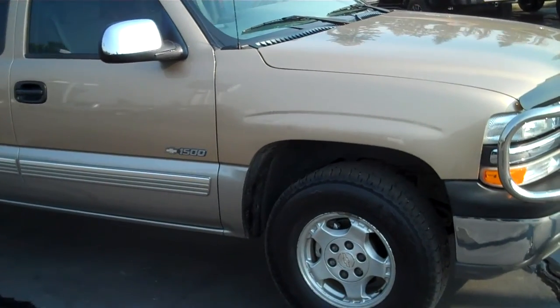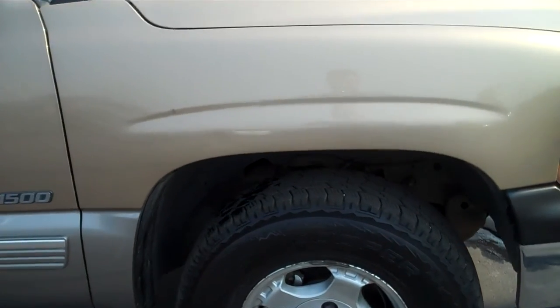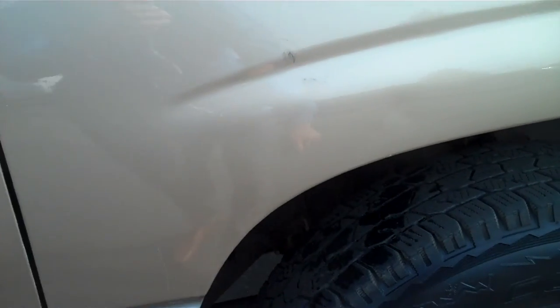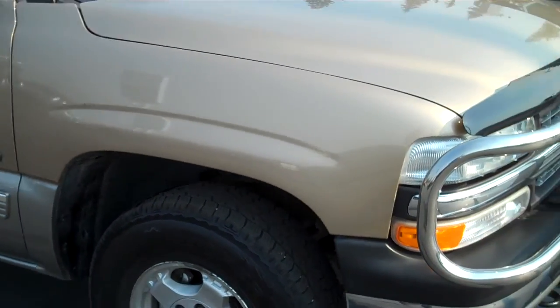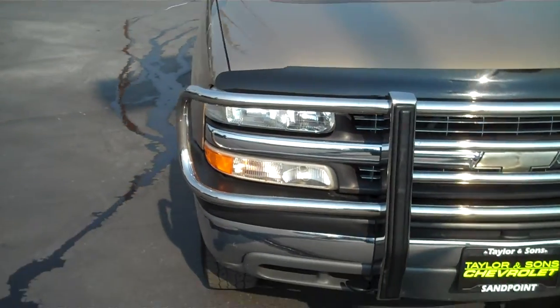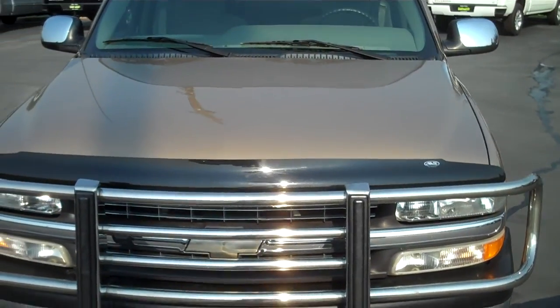There's a slight dent here in the front fender — you can see that there. Minimal chips in the front. Paint's in great shape.